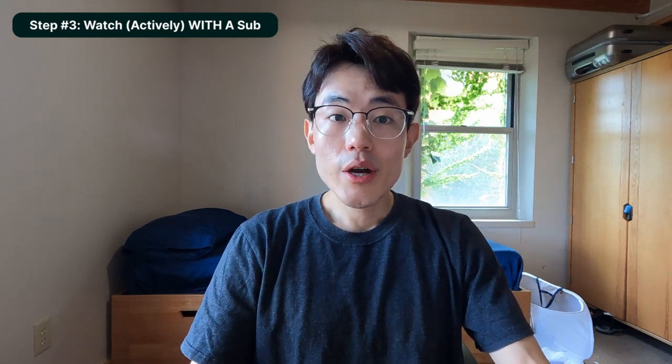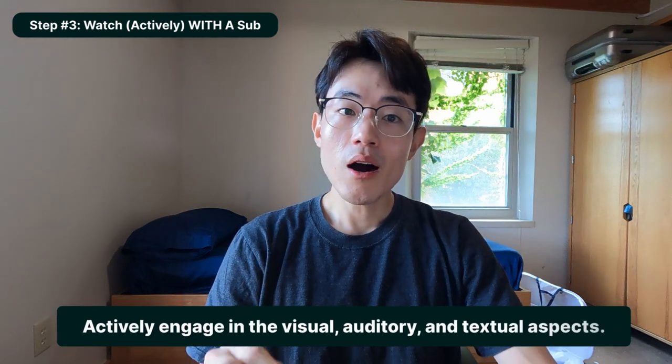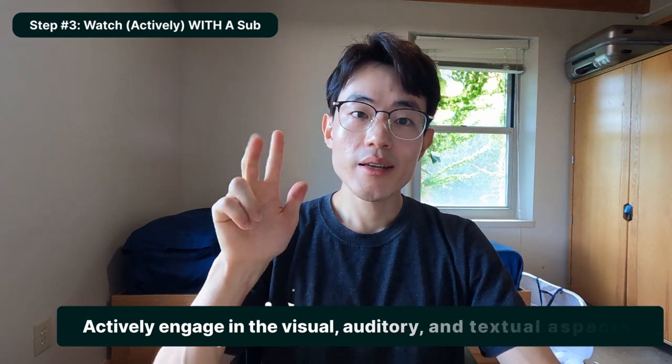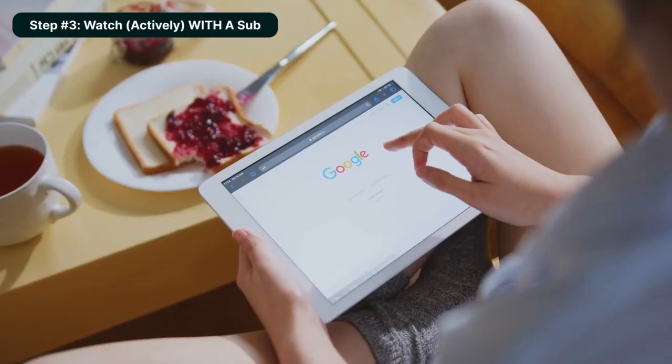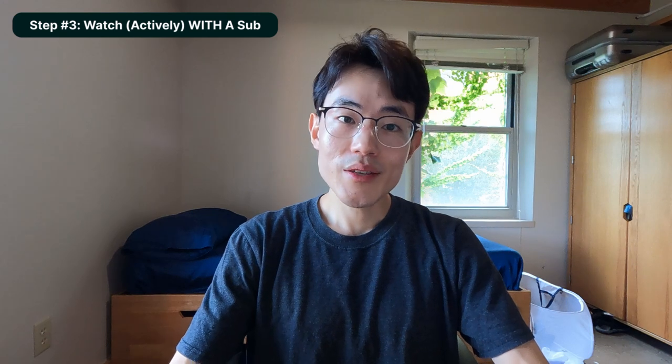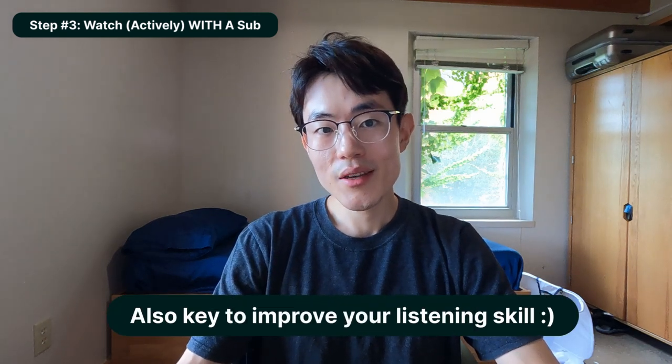Step three is where we finally watch it with a subtitle. Ideally, the subtitle will be in your target language, but if that's too much, you can turn on both your target language and your native language. This is where you make the most out of the textual aid and actively engage with all three aspects: visual, auditory, and textual. At this stage, look up unfamiliar words and take notes — not just vocabulary, but also phrases. Collecting phrases is a great way to expand your knowledge, and they'll be practical in real-life situations.